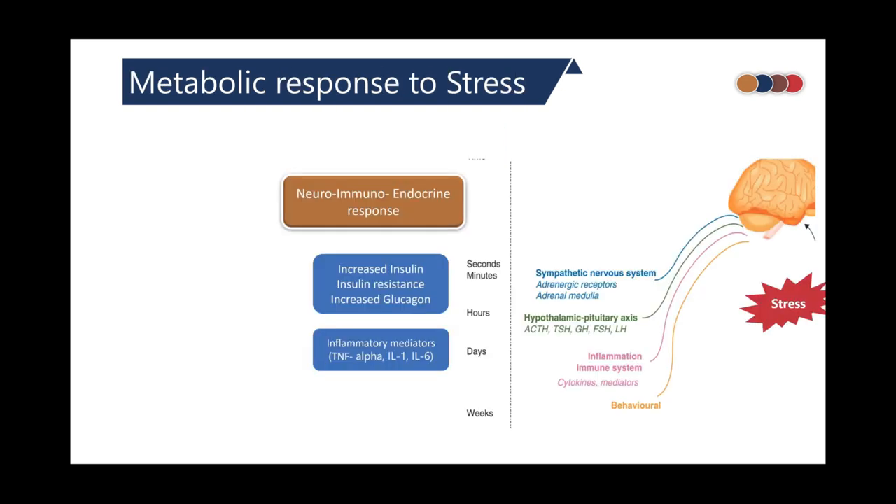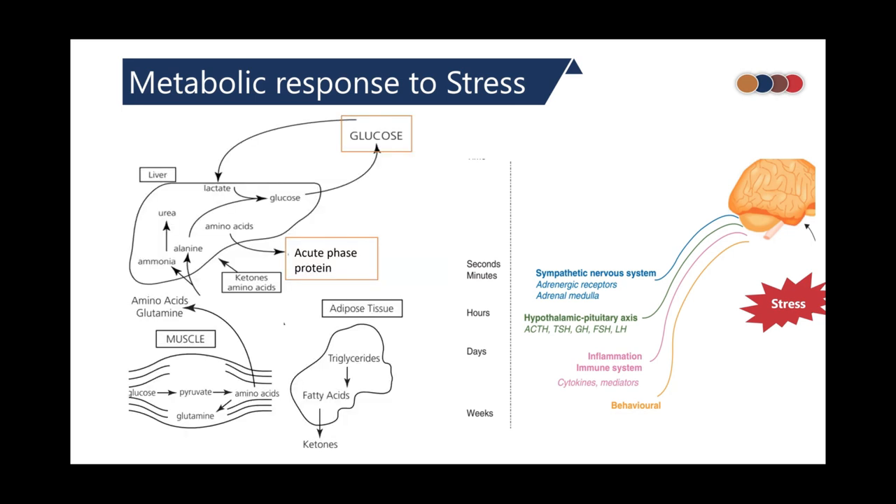In any stress like critical illness, there is a combined neuro-immune and endocrine response stimulated at various time points, all of which affect the metabolic response. The initial response is sympathetic, followed by an endocrine response, and within days to weeks it is taken over by an inflammatory response. In the acute phase, there is a breakdown of fat and muscle, resulting in production of ketone bodies and amino acids, which are shunted to generate acute phase proteins and drive gluconeogenesis.